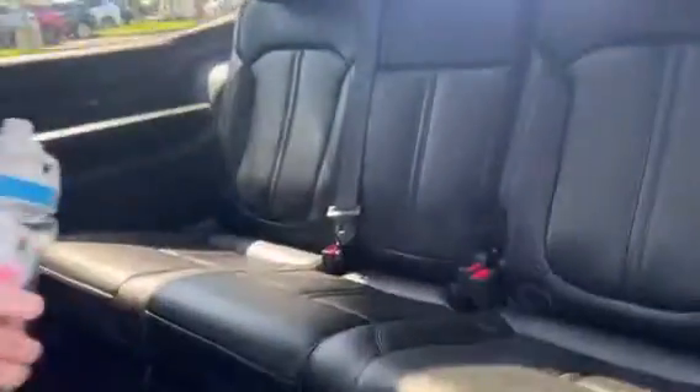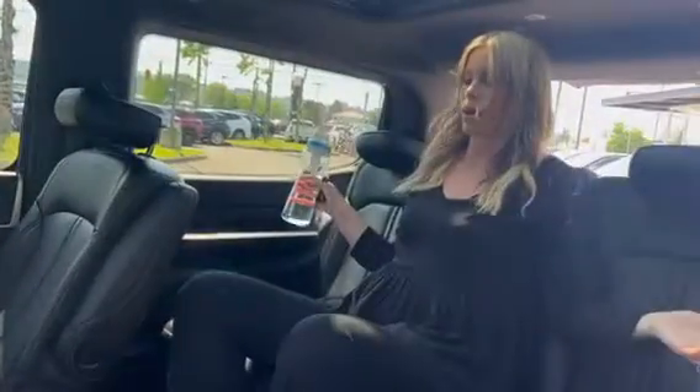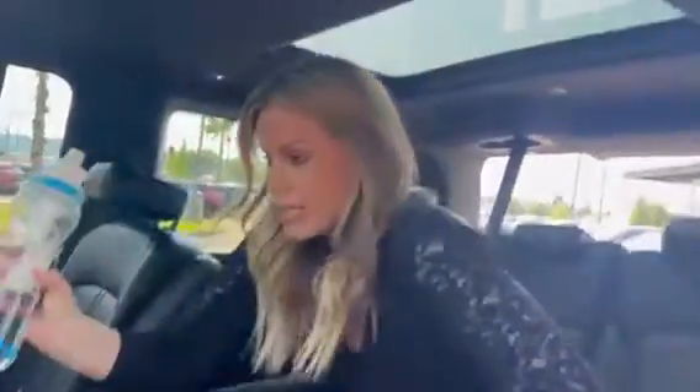You guys, this is insane how much room is back here. Look at the middle of this thing — oh my gosh, I can walk all the way back here. There is so much room. This thing is amazing.